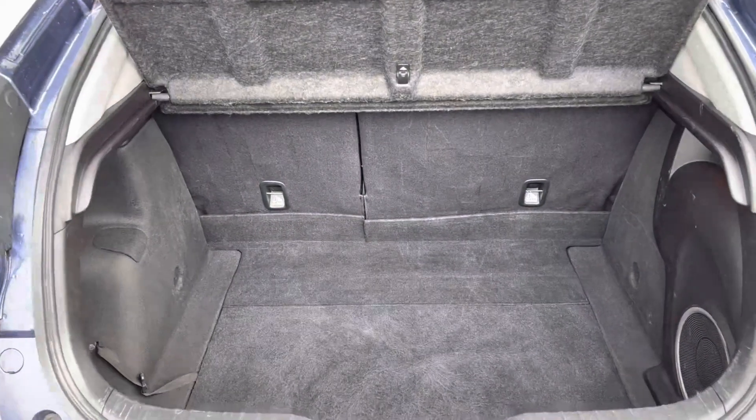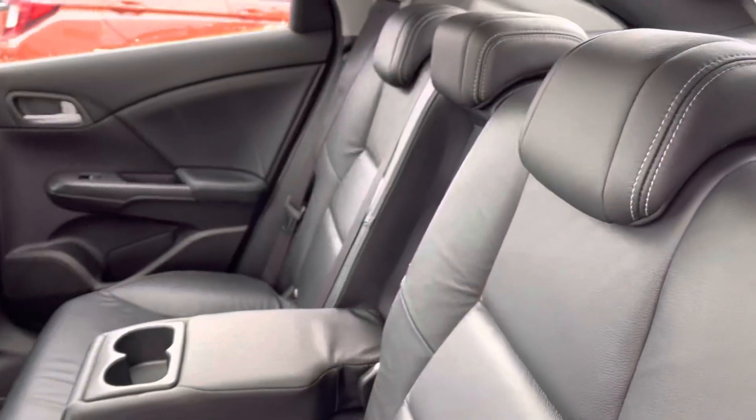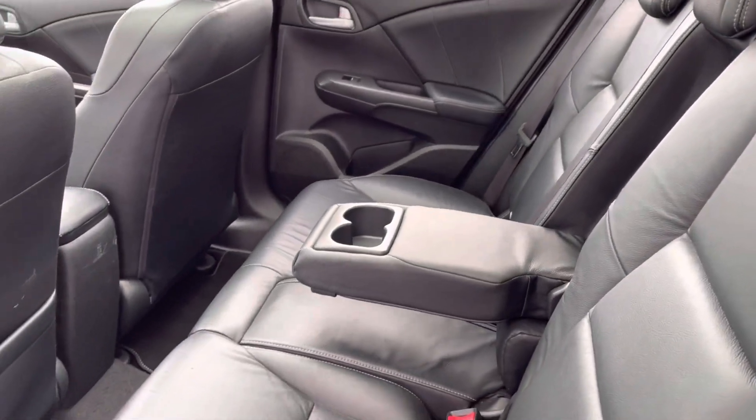You do also have plenty of space in your boot area, along with a full black leather interior finish — very comfortable and easy to maintain.